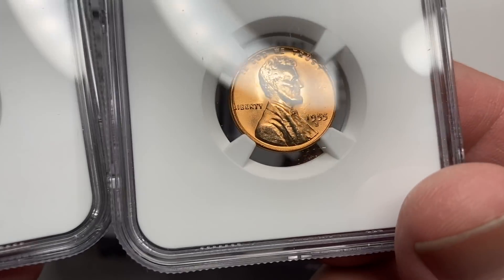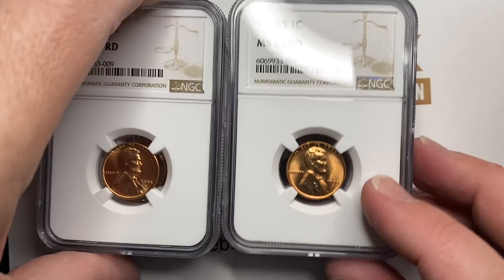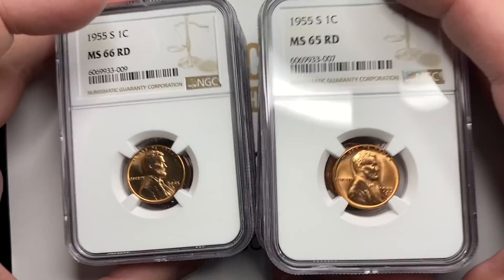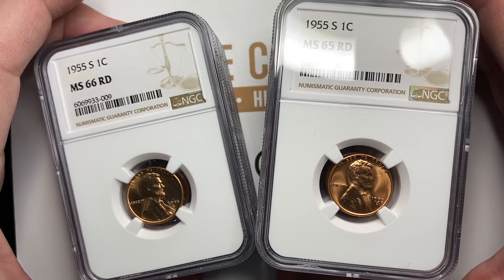I actually have a couple more of these stunning beauties. I did not get a 67. Out of the little group I sent in — I sent nine — I got four in 66 and five in 65. So that's not the end of the video though.